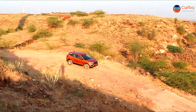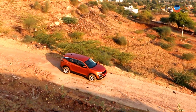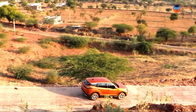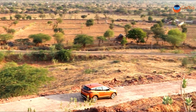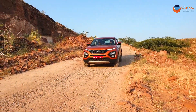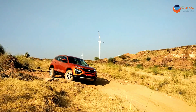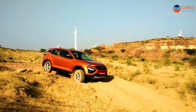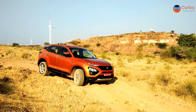The Harrier does not get 4x4 or all-wheel drive, but is offered with terrain response modes that work effectively. The Harrier rides well off-road as we found out during a small stint. In fact, the rough mode works brilliantly and transfers power to the wheel that requires traction — I was impressed.